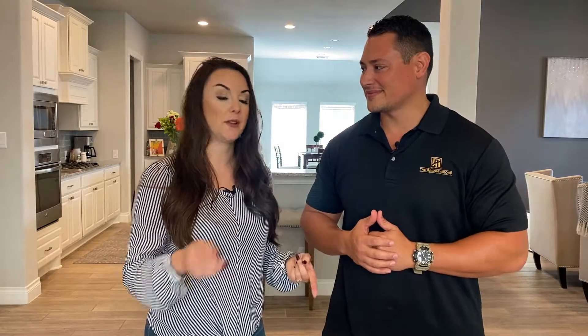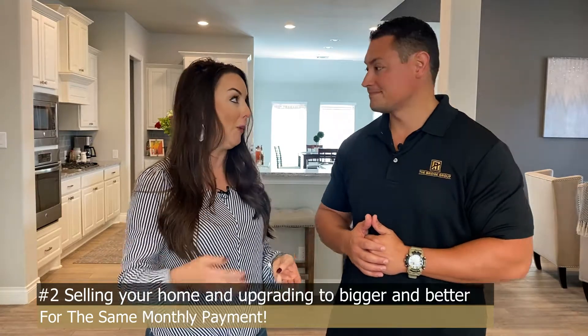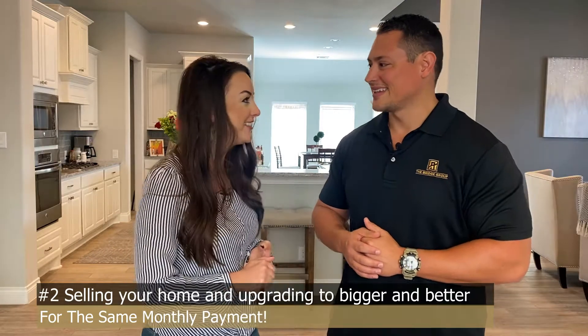The fact that interest rates are so low gives you so many opportunities, whether that's to refinance your home or buy investment properties that maybe you couldn't have afforded previously. And secondly, it gives you the opportunity to essentially sell your home and buy another home at the same price per month — but a better home, a bigger home, two offices, whatever it is you need right now during COVID times.